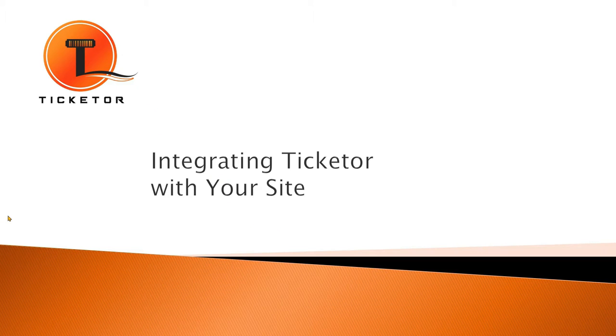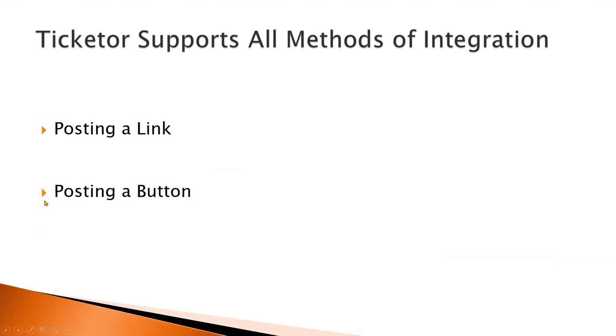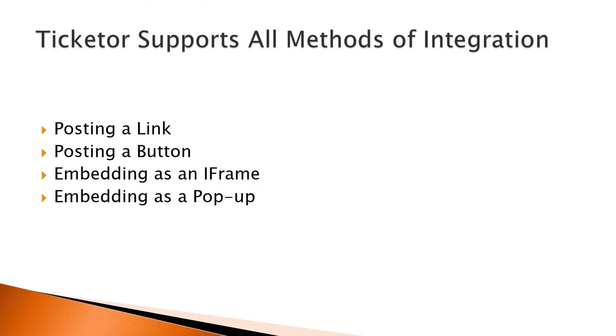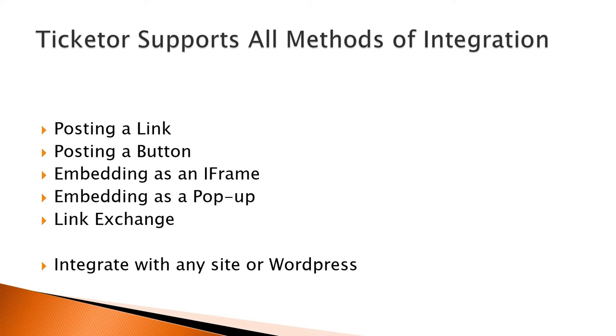Integrating Ticketer with your site. If you already have a website, you may want to integrate ticketing into your website. It can be done by posting a link, a button, or embedding your ticketing page into your website as an iframe or pop-up. Ticketer supports all common integration methods, and you can integrate Ticketer into any site regardless of the technology or provider.